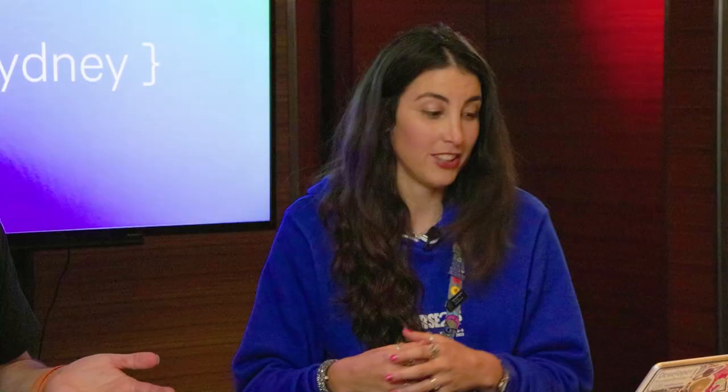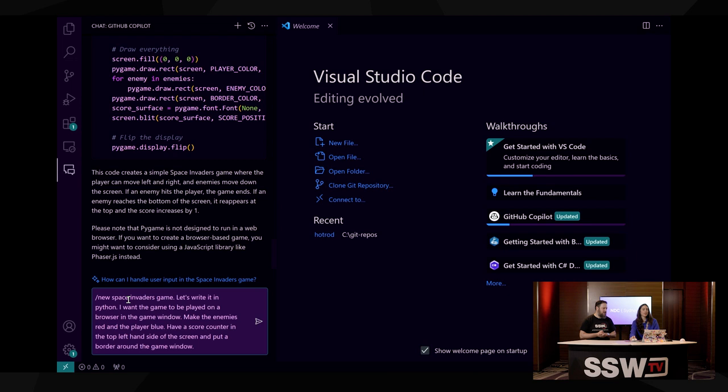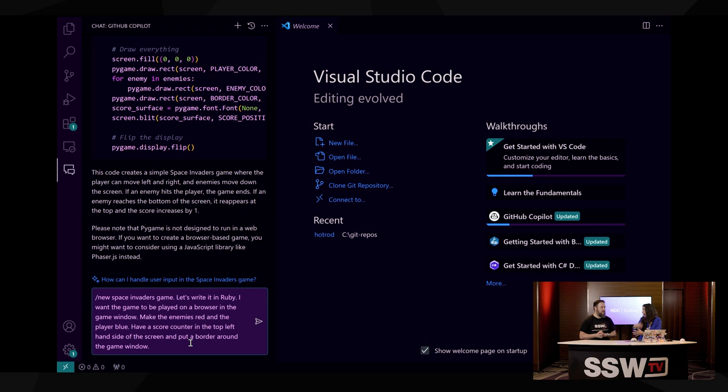What would a travel agent usually do? They'd say, yeah, I can help book a holiday — where would you like to go? How long would you like to go for? Which hotel would you like to stay in? How many people are going? They'd ask questions to clarify. GitHub Copilot does do that in a lot of cases. In this case, it's just given me what it thinks most people are asking for. So what if you said, I don't want to use Python? Let's not use Python then.